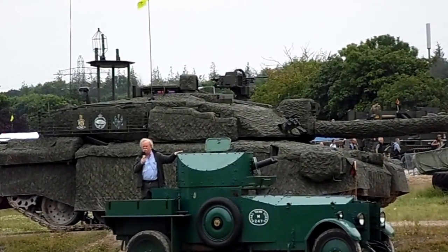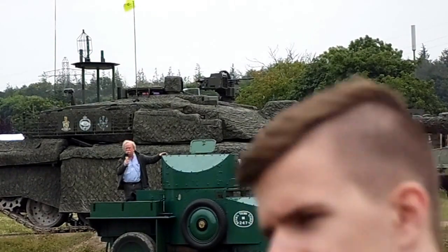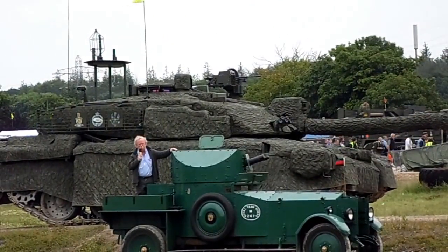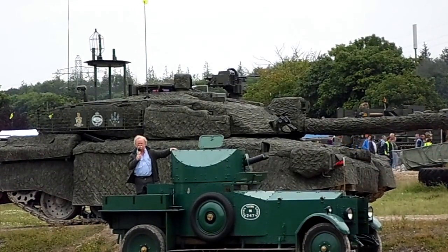Alongside the main gun is a chain gun, which is essentially a machine gun used as an auxiliary or alternative weapon for use against infantry and soft-skin vehicles. So the Challenger 2 is quite well equipped in that sense.